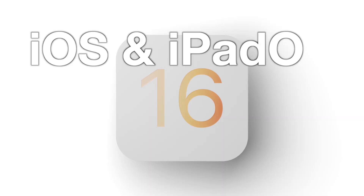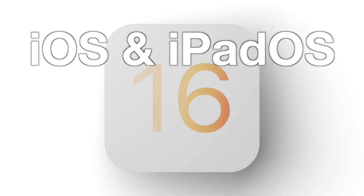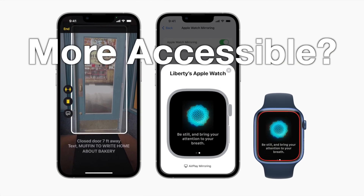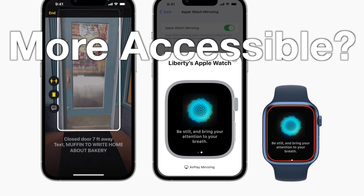Welcome to today's video. We are talking iOS 16 and iPadOS 16. We're also talking about how big next year's iPhones could be, leapfrogging this year, the new accessibility features that have been revealed for the iPhone, and much more. So let's get right into that.